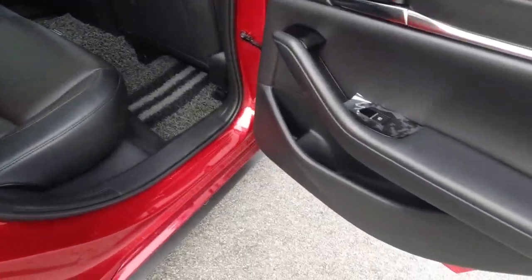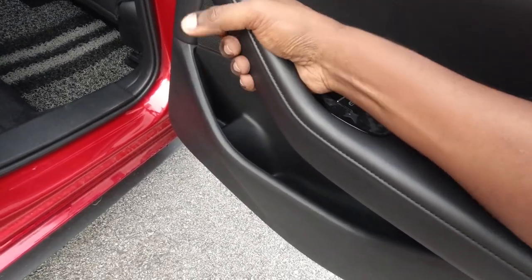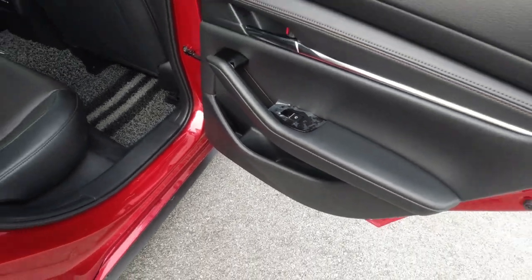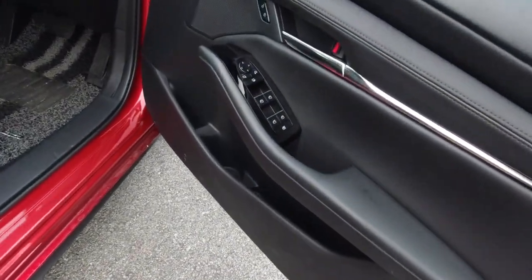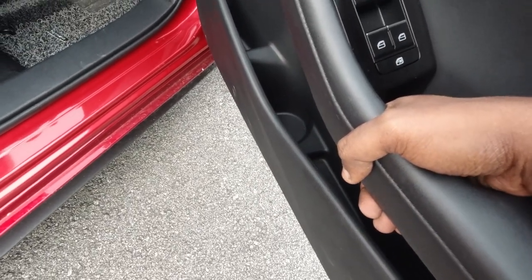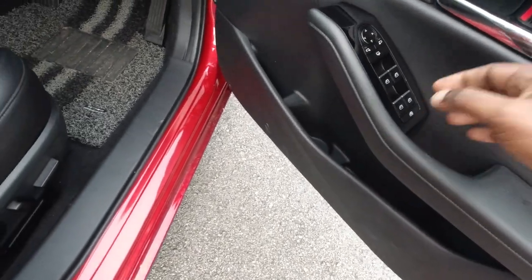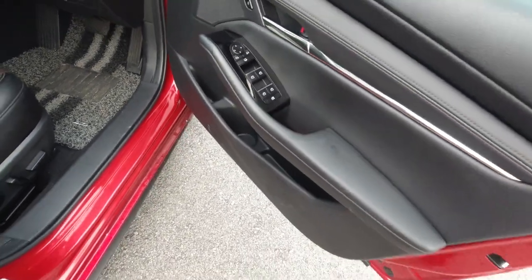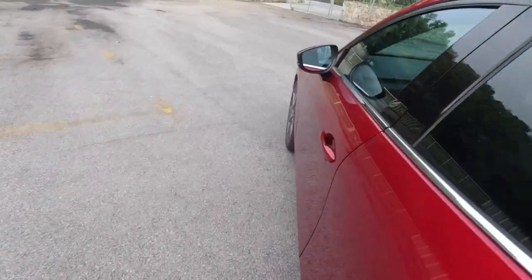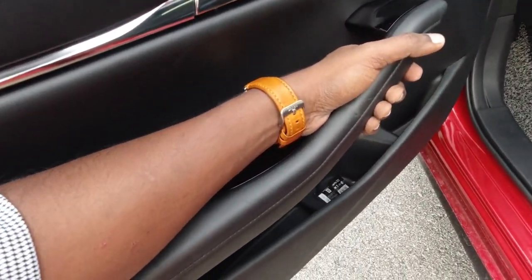Door bins are comfortable. There are lovely holders for rear passengers to hold their arms on long journeys — nice. The only thing is, for the driver the door handle is more of a pull-to-close handle rather than an armrest. You can't really arrest your arm on that side. But the passenger can rest their arm and enjoy that long journey.